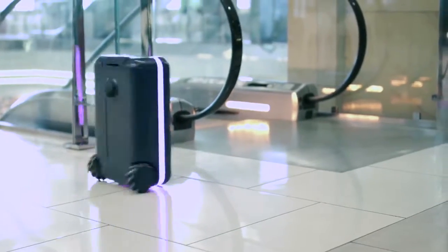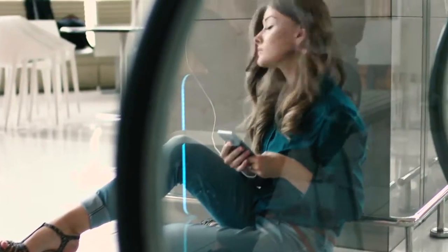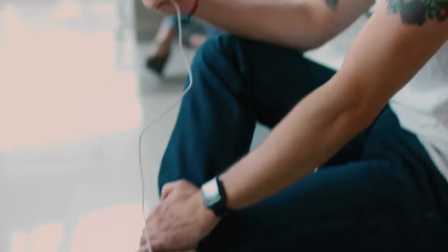You can choose your suitcase's LED lighting cover and control it directly through the Travelmate smartphone application. Travelmate is fully compliant with TSA regulations and has a removable battery which you can use to charge your electronics. In continuous autonomous use, we anticipate a battery charge of 4 hours.